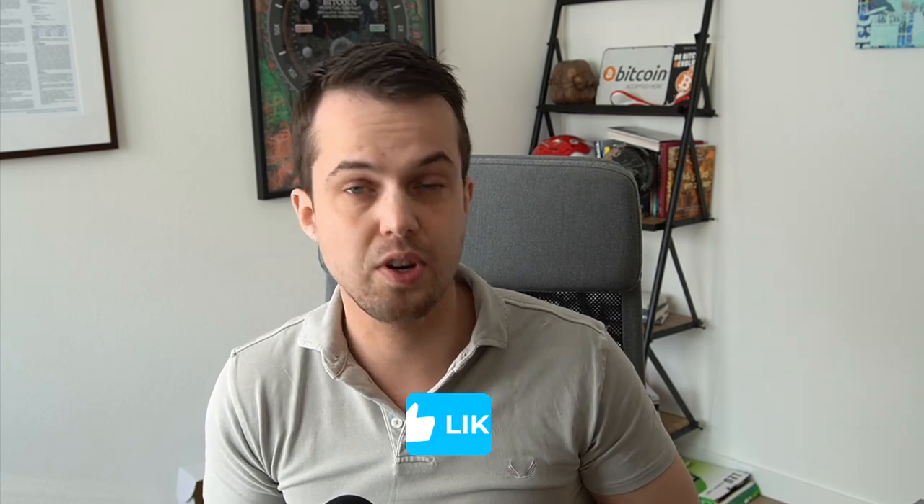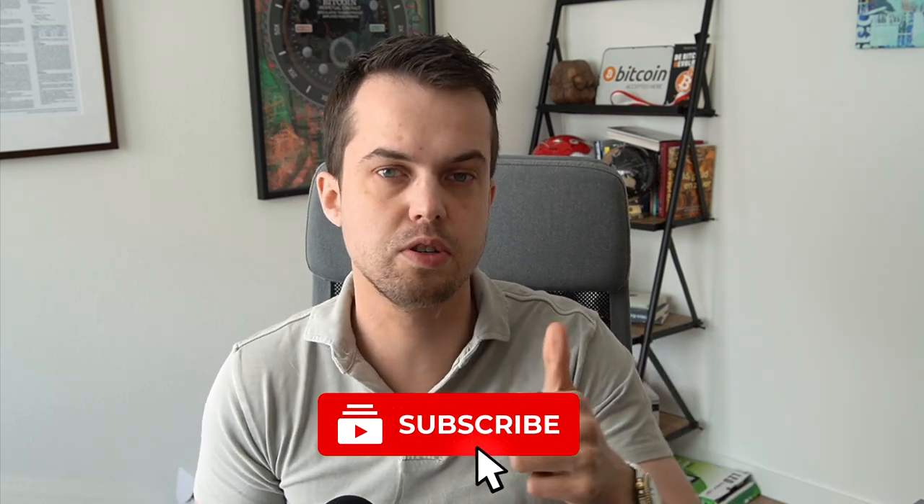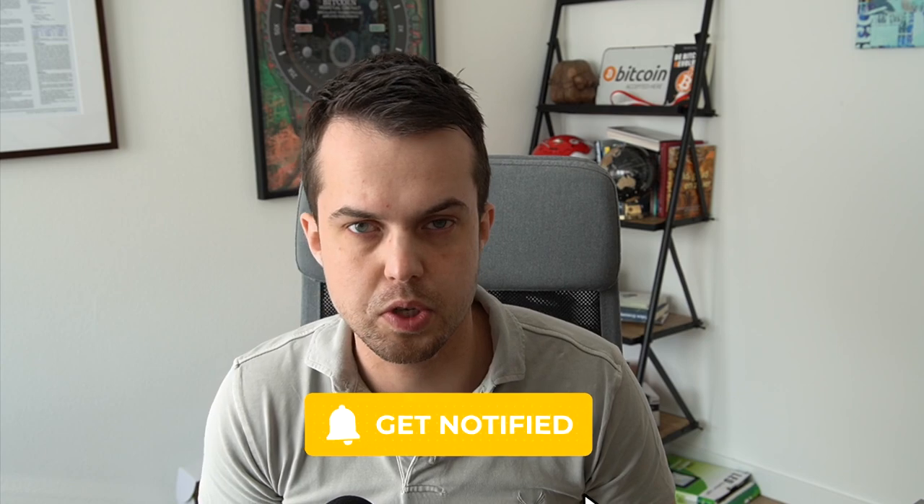Good morning, welcome to a new market update. Today we're going to discuss Cardano and Silica, as those have not been in the spotlight too much in recent weeks. Price has been consolidating, but now there's some news that came out that we have to discuss alongside some technicals on the chart. Don't forget to subscribe, like this video, and comment if you want to see some special content.